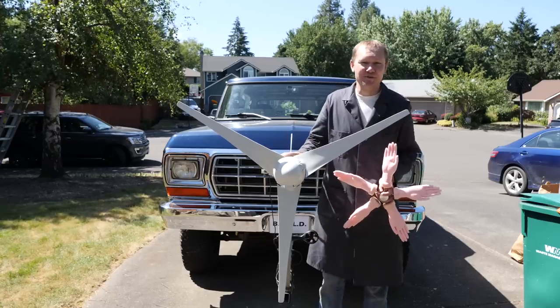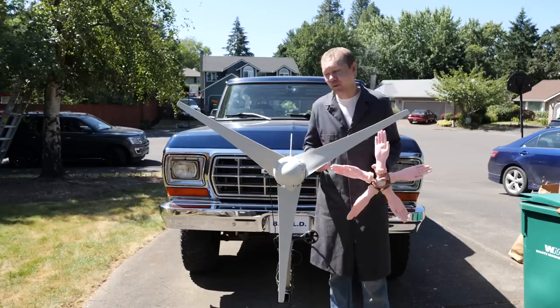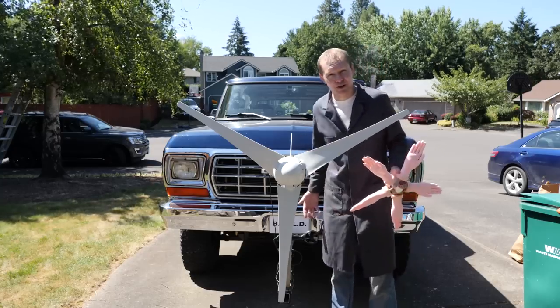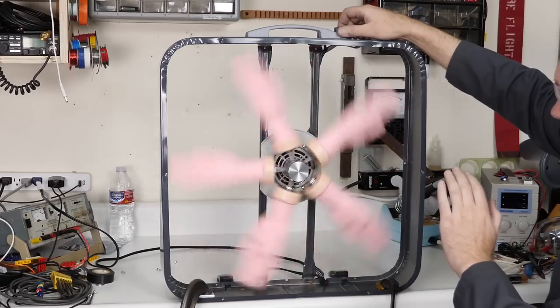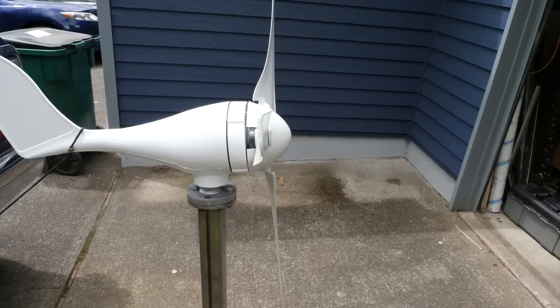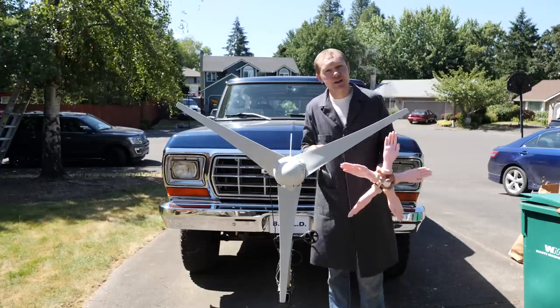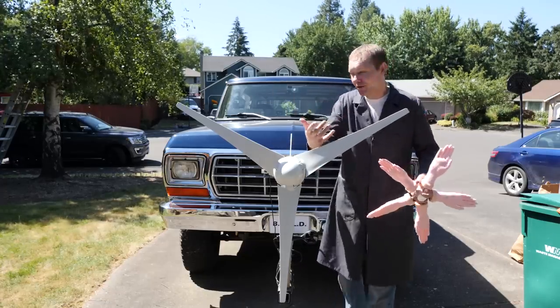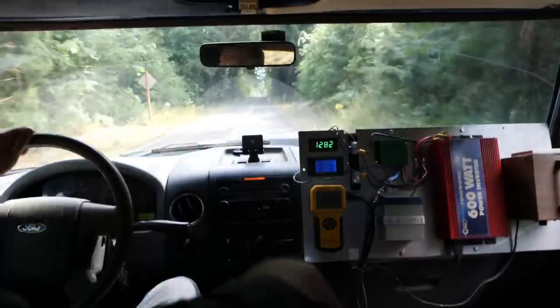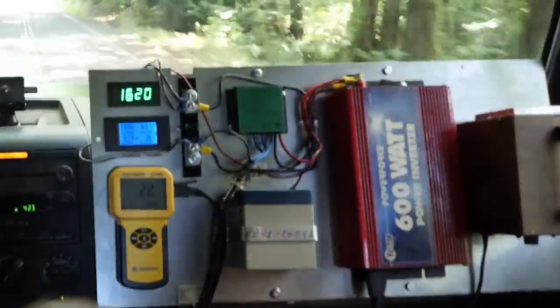We've mounted a wind turbine to the front of my old truck to see how much power is available and what effect it might have on the fuel consumption. In part one, we built a hand fan to help us understand relative wind and why turbine blades are twisted along their length. Now we're going to learn how to calculate exactly how much power is available in the wind in front of the truck, and then we're going to drive around and actually measure the output to see how it compares and how closely it matches the factory specs.